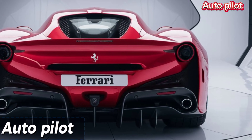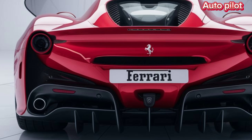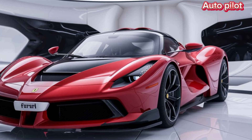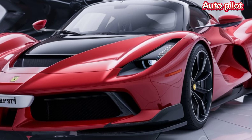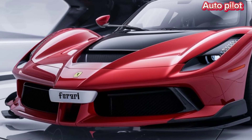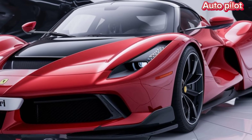Welcome back to Autopilot. Today we're diving into the future with the 2025 Ferrari F80, a hypercar that redefines speed and innovation. Ferrari has always been synonymous with performance, but the F80 takes it to another level. This car isn't just about raw power — it's an engineering masterpiece designed to offer an exhilarating yet refined driving experience. Let's start with the engine.